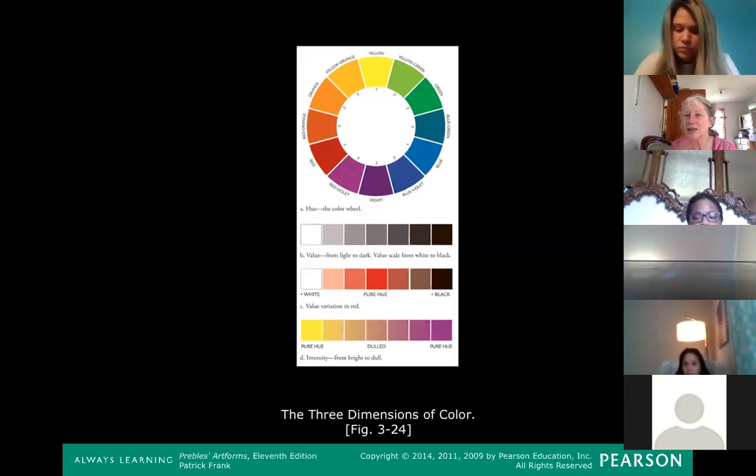Now we're moving to color — this is the sexiest element, I think; artists love to talk about color. This is what's called the color wheel. The color wheel is relevant to artists. As you probably learned in elementary school, there are primary colors — yellow, red, and blue — and secondary colors: mix yellow and blue to get green, yellow and red to get orange. Then there are tertiary colors like yellowish-green and greenish-blue.